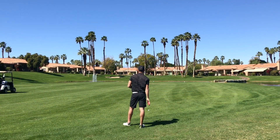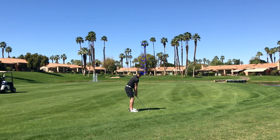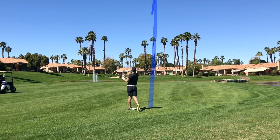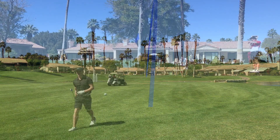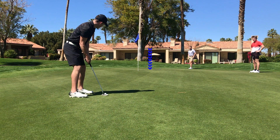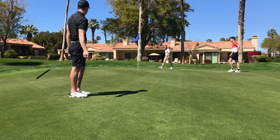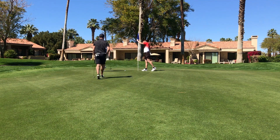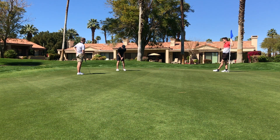Second shot on hole one. Had about 125 yards in, hitting a 50 degree wedge. Good looking shot — this ball comes down right on the pin, a little bit short, and spins back down to the front of the green. Here we have about a 30 footer up the hill, breaking about a foot and a half from right to left. A good putt up there for my third shot, and tapping in for par.